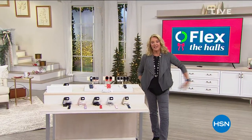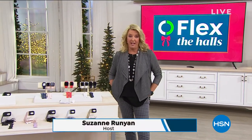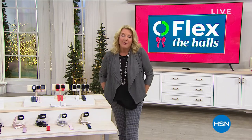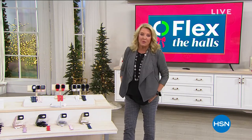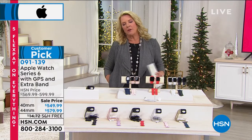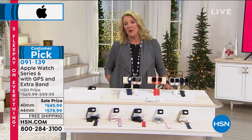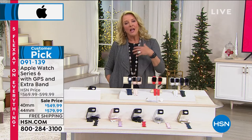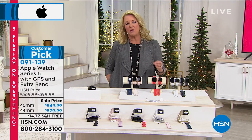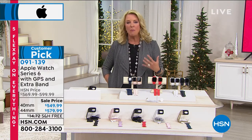You're watching HSN — I'm Suzanne Runyon. It's called Flex the Halls and this event ends at 9 o'clock tonight: five flex on everything and free shipping on everything in our Apple hour. We're featuring one of the premier names in electronics, known for incredible quality. Are they the least expensive? No. But why do people stand in line outside Apple stores waiting for the newest? Because they truly are some of the very best — clever, innovative, make your life easier, and really worth it. When you buy an Apple product, it's worth it in the long run.